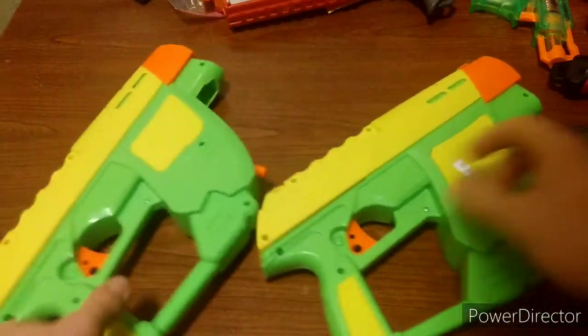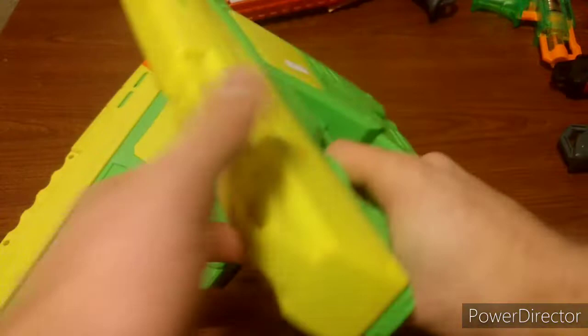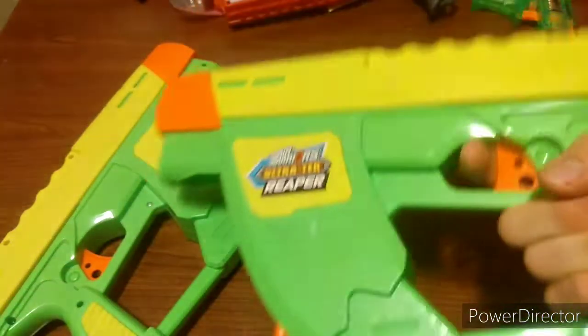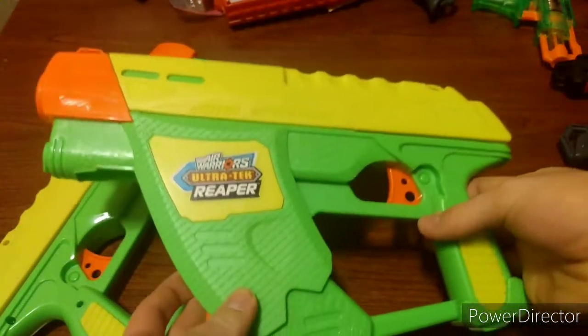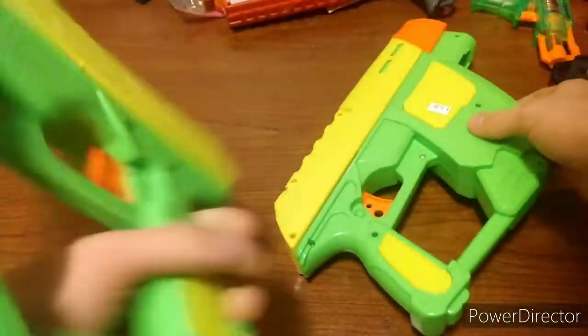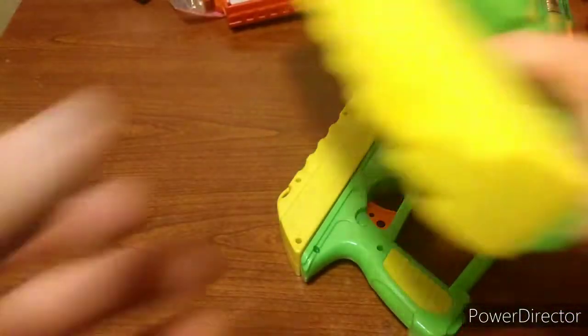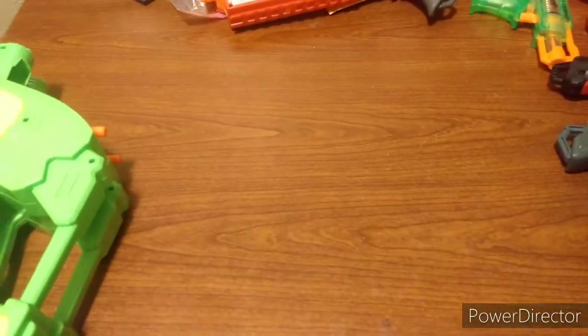Next, we got two Reapers. The Reapers are really good blasters — one of the coolest Air Warriors blasters. Very nice and ergonomic, and cool in design. For $3, you can't beat that, and there's another one also for $3. These have some potential for modding, I believe. Very nice to have because I like those blasters a lot.